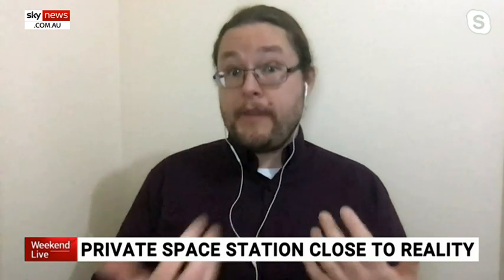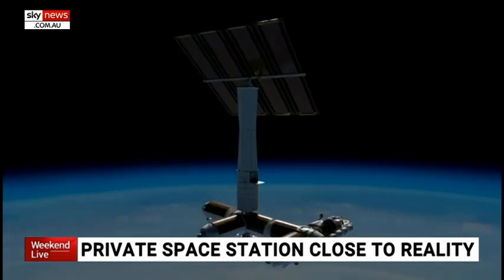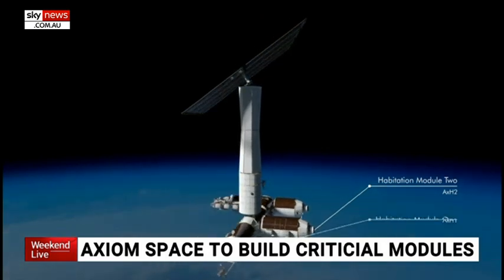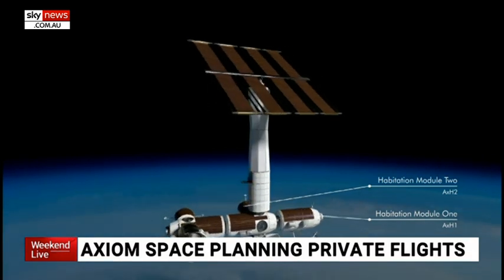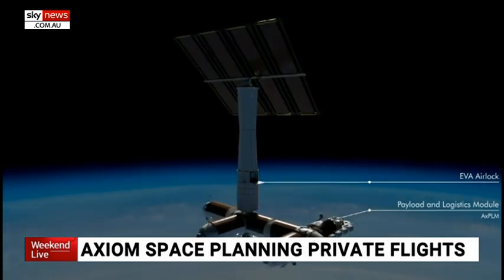A private space station by Axiom Space is getting closer to reality. How exactly would a private station work? The vision of the Axiom Space Station — they did win the contract from NASA — is that NASA wants a commercial space station because the current space station is governed under treaties essentially between the U.S., Russia, and other partners. The commercial station would be able to have any company or country send its own astronauts to do its own experiments, without having to work with NASA or follow NASA rules.